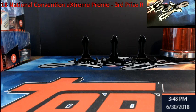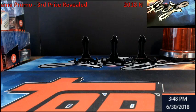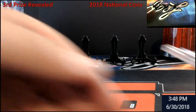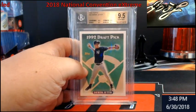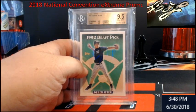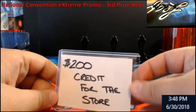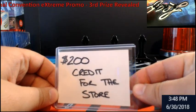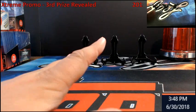Hey everybody, Extreme Card Breaks is back. We're going to go ahead and reveal the 2018 National Convention Extreme Promo third prize. Recapping quickly: first prize was a Derek Jeter 1993 Topps rookie BGS 9.5, and second prize we just did was a $200 store credit.